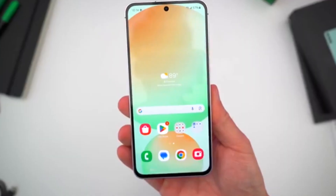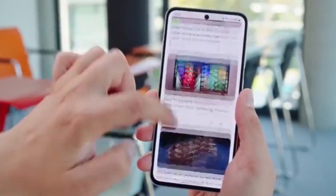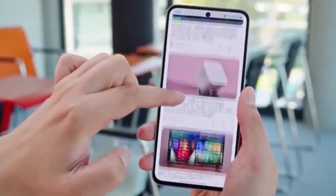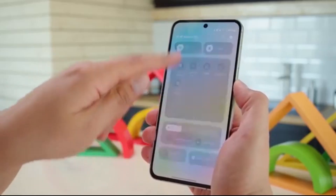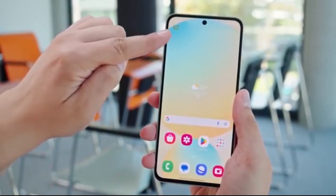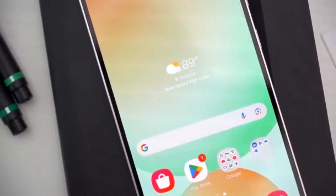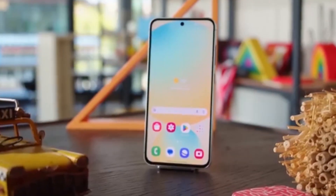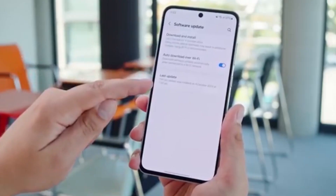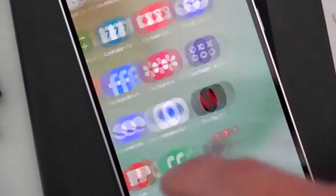Big news for Samsung fans. The Galaxy A36 is finally getting ready to join the One UI 8 beta program, and we've got all the details you need to know. Samsung has quietly kicked off internal One UI 8 beta testing for the Galaxy A36, and the very first beta build has already popped up on Samsung's servers. But before you get too excited, regular users will have to wait at least two more weeks before they can actually register for the program through the Samsung Members app.